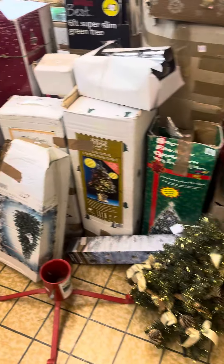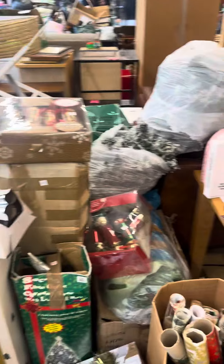Trees galore here if you want a tree. Literally, trees everywhere. There's snowy trees, there's tinsel trees, there's tall trees, there's short trees. There's lights, there's excess lights, there's reindeers.